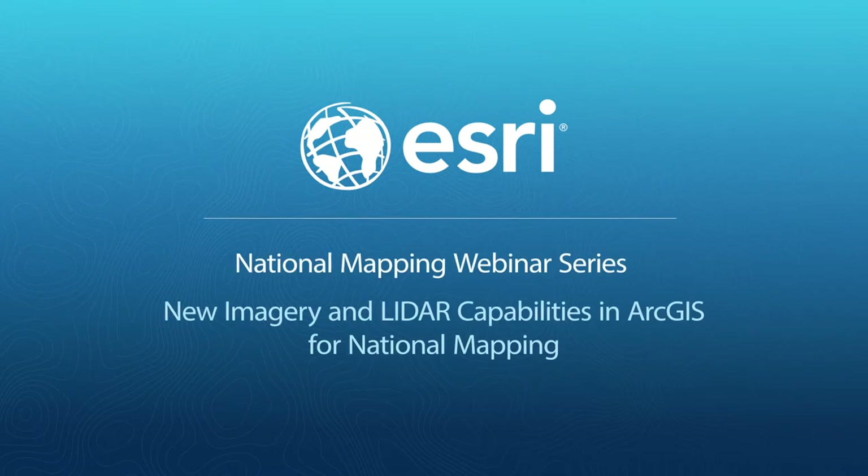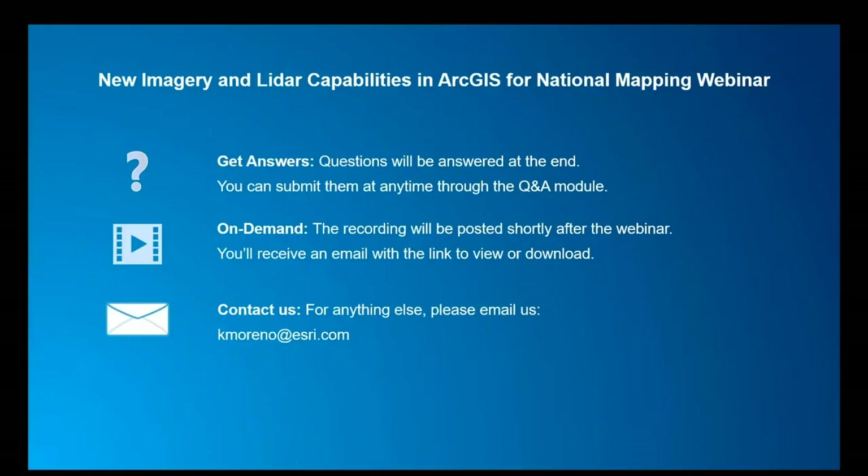Hello and welcome everyone. My name is Kelly, here with Esri, and I want to welcome and thank you for joining our webinar today. We're going to be discussing new imagery and LiDAR capabilities in ArcGIS for National Mapping. With that, I'll turn it over to our first presenter today, Mark Seigen.